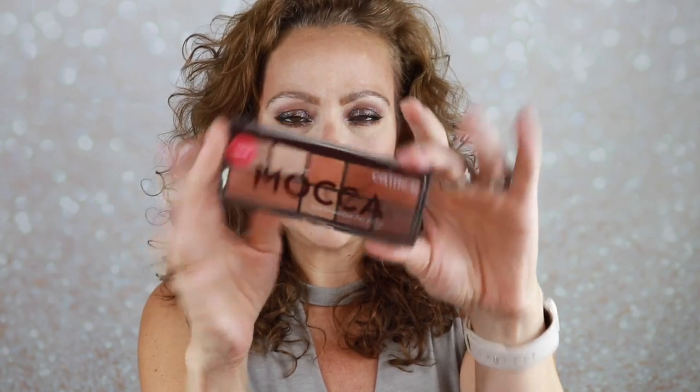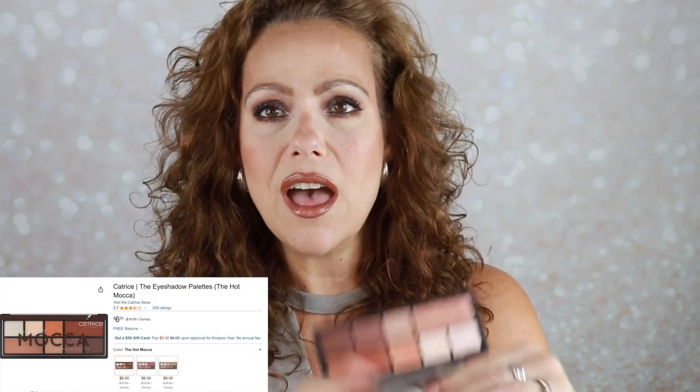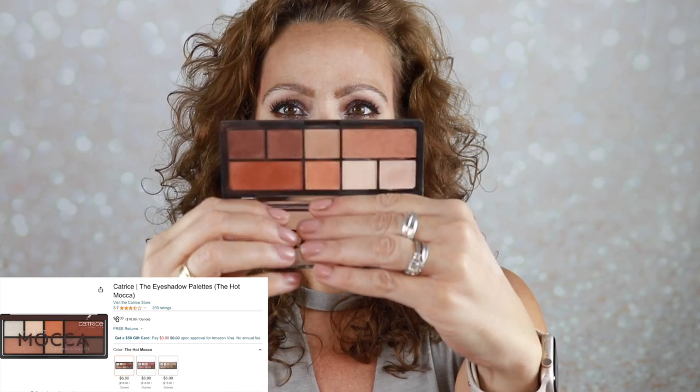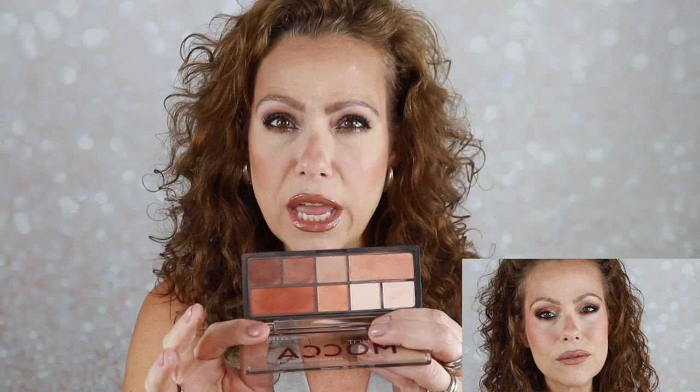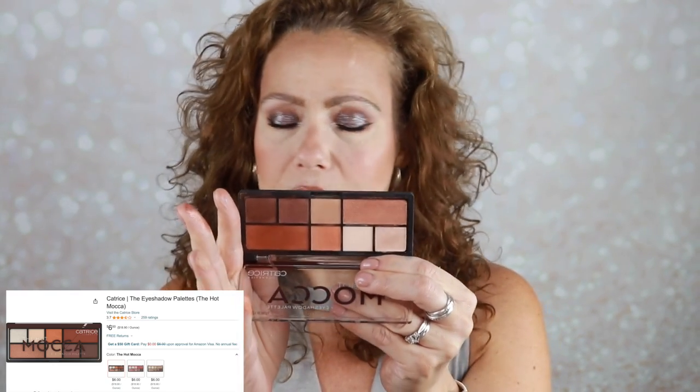The fourth palette is from Catrice — this is the Hot Mocha. I tried some things from Catrice I'd never tried before, and this palette is only about $6. It's gorgeous. I did a look that turned out rosier than anticipated, likely because of this coppery shimmer that leans mauve. There are peachier shades too. I've played with this palette a couple times this month — the mattes are great, the shimmers are smooth and popping. Very impressive.